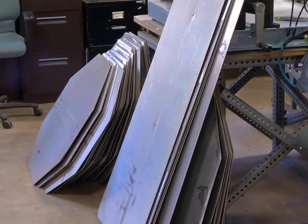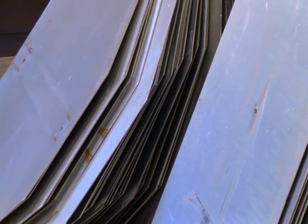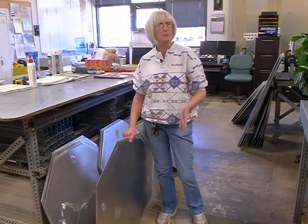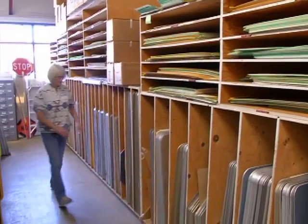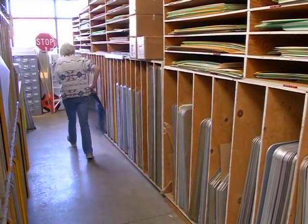So what happens to all those old signs? Instead of throwing them away, Karen figured out a recycling solution. She started recovering signs where the metal was still good and found out she could cover them twice. She then found a company that would hydro strip the sign faces in exchange for any scrap metal, so Karen can recover them two more times. It saves a ton of money — so she can recycle the signs and use them at least four times.